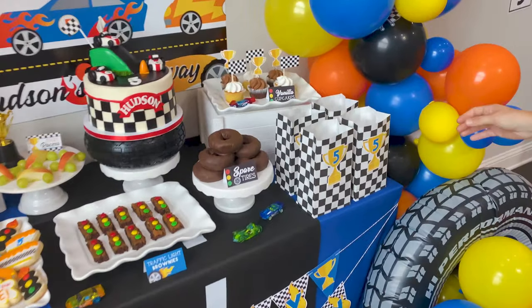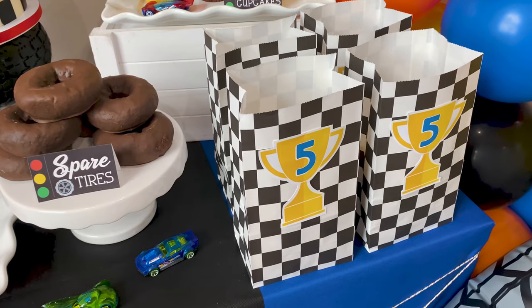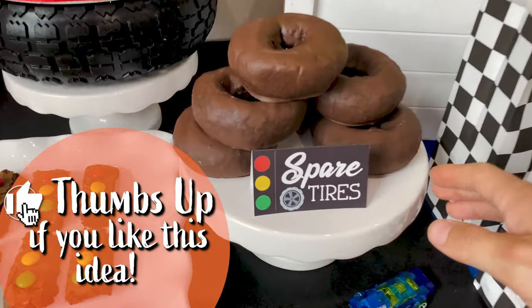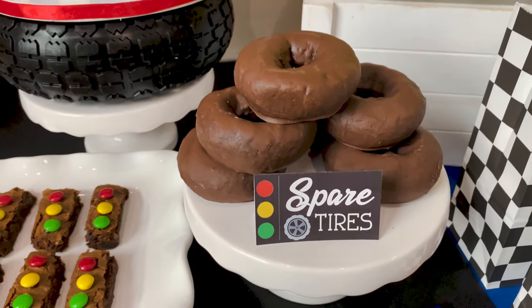First we have our cute little treat bags just filled with popcorn — you can fill them with your favorite treat, but it's fun how the printable trophy here makes everything tie into the party. Over here we have our spare tires; these are chocolate doughnuts and we use our food tent cards to add in that festive touch.